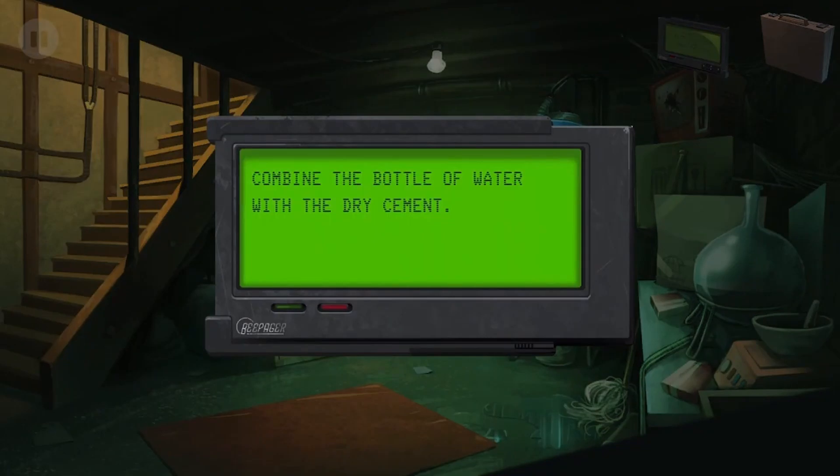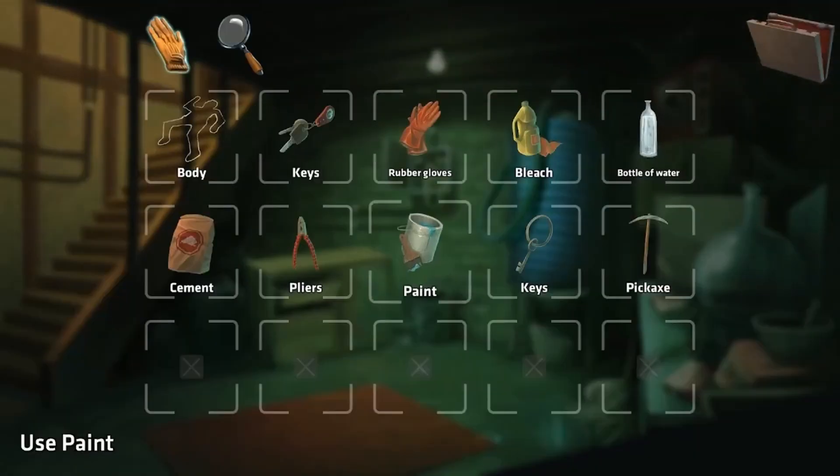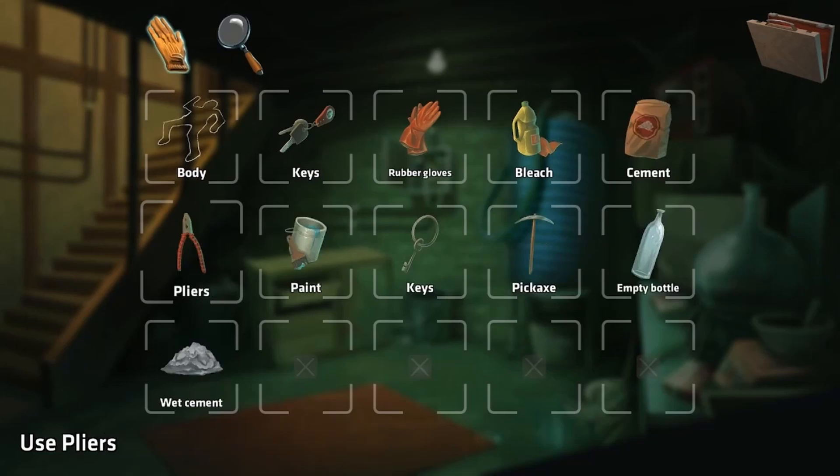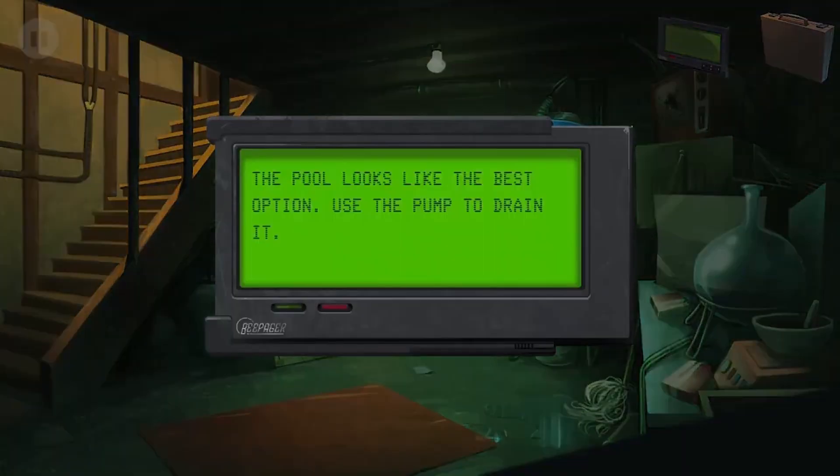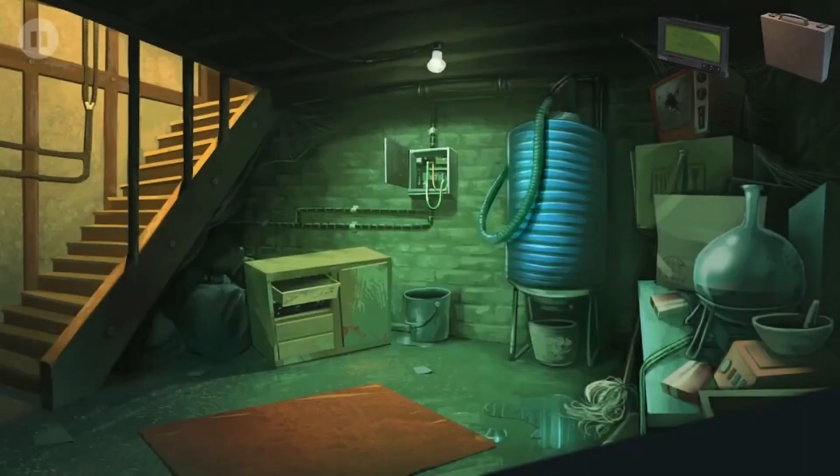Okay, we did that. Combine the bottle of water with dry cement - got it. The pool looks like the best option, use the pump to drain it.